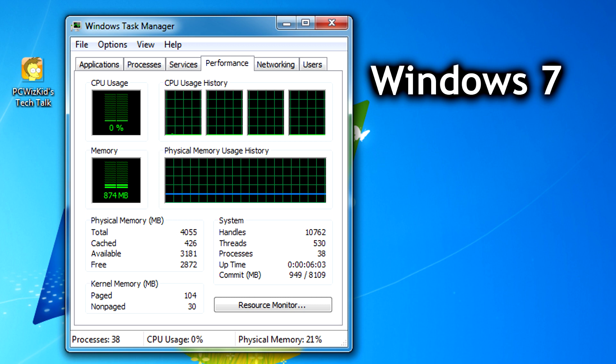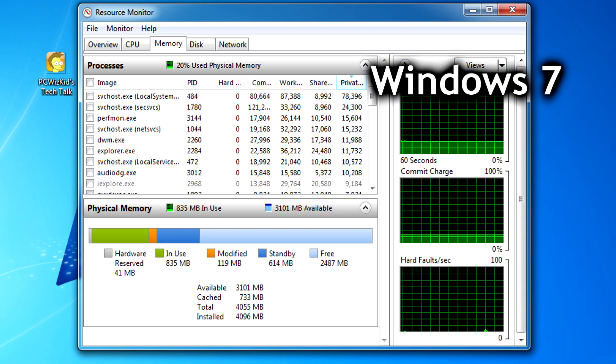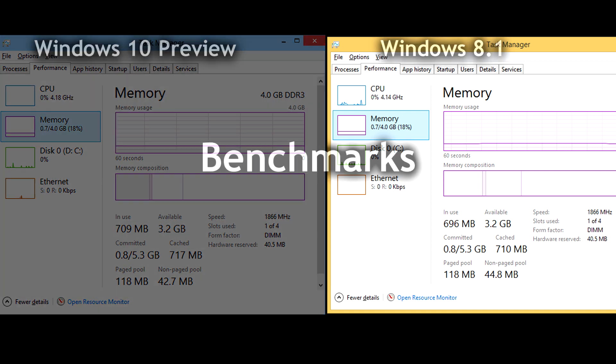When it comes to memory usage, Windows 7 on this hardware is using over 800 megs — about 20% of that four gigs already just for system processes. Windows 10 and Windows 8.1, however, show memory usage at only 17%, which amounts to about 700 megs. That's a decent improvement, though keep in mind it's still early and there could be changes down the road.